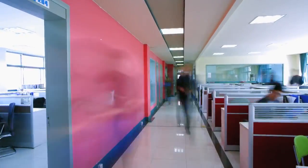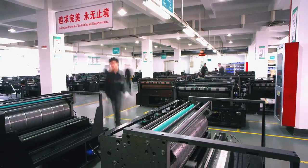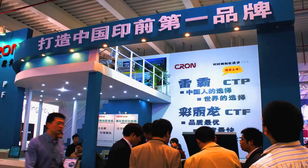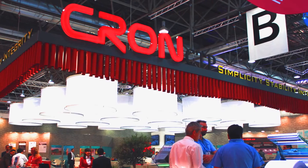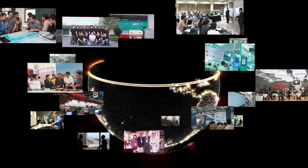Integrity, innovation, passion and vigor are the core values of Kron. We strive to be a leading international brand in the pre-press industry. Another day, another dream. Kron works for you.